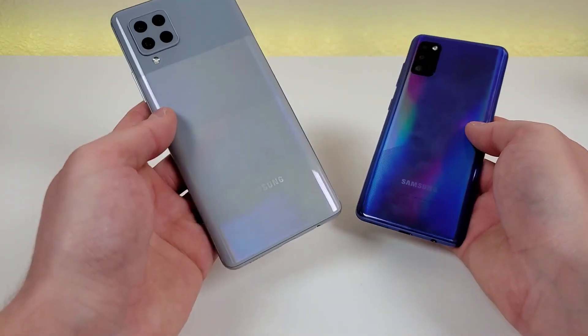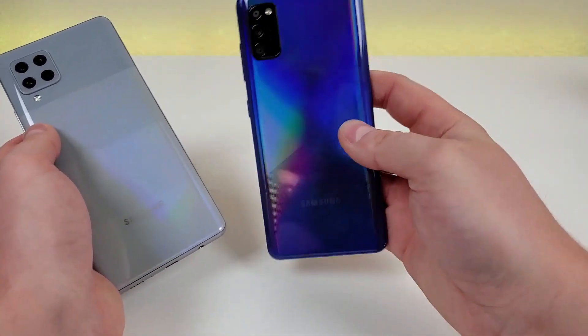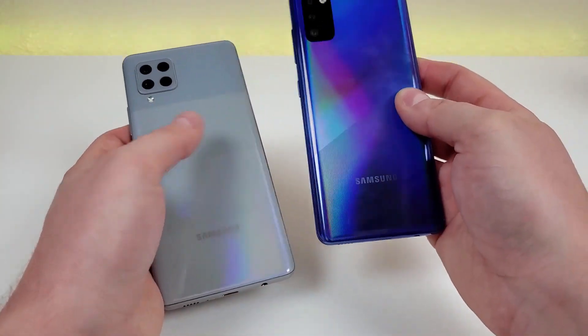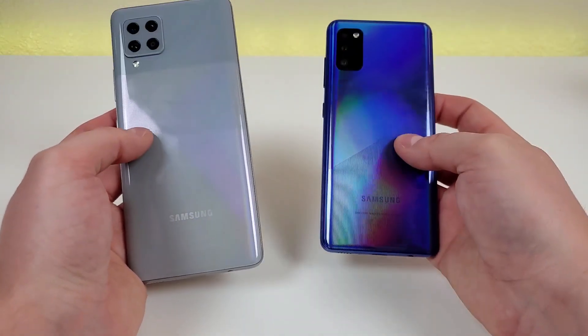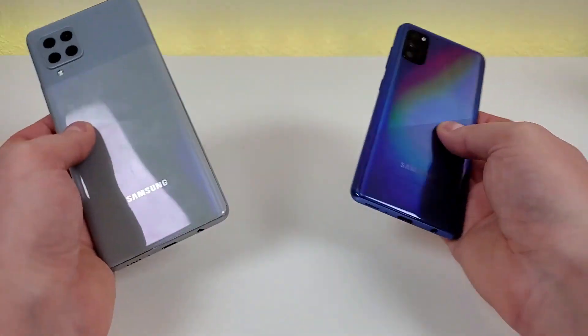The pattern is a little bit different on the A42 5G compared to the A41. I personally think the A41 is the better looking phone of the two, at least from the back. But in general they are pretty similar, and especially after you put a case on either one, they're going to look almost the same.